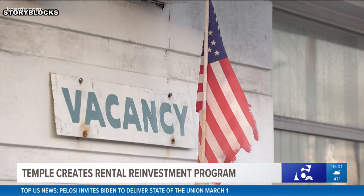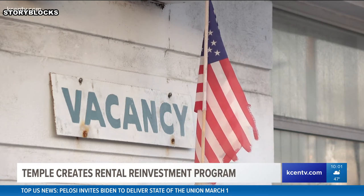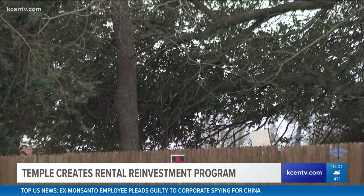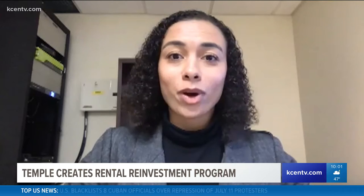Kiara Nolan, a spokesperson for the city, says this project is to encourage renters to come to Temple for clean and updated houses. She says they hope this program encourages more renters to come to their town.